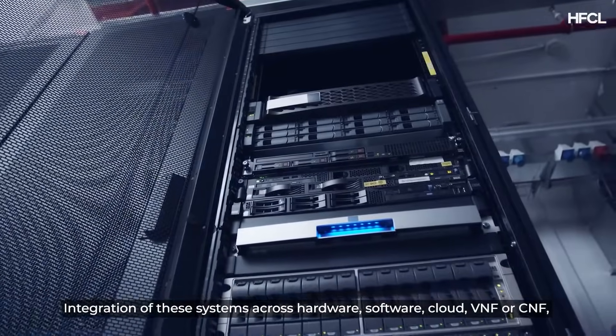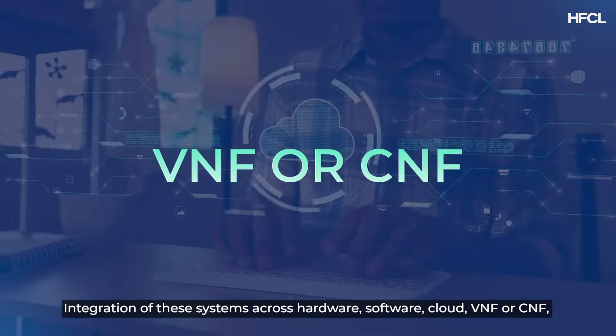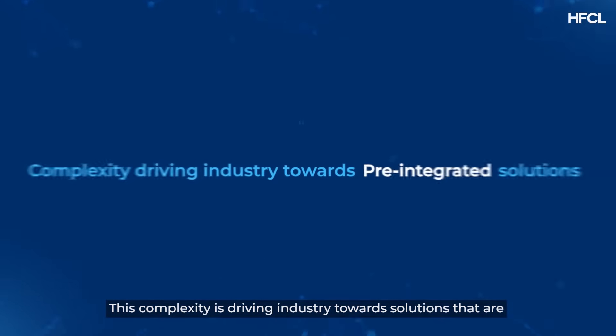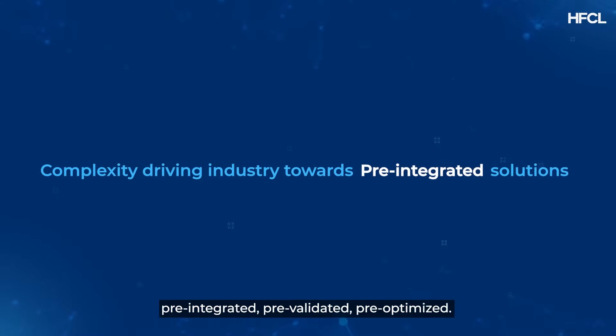Integration of these systems across hardware, software, cloud, VNF or CNF, security and orchestration is complex. This complexity is driving the industry toward solutions that are pre-integrated, pre-validated, and pre-optimized.